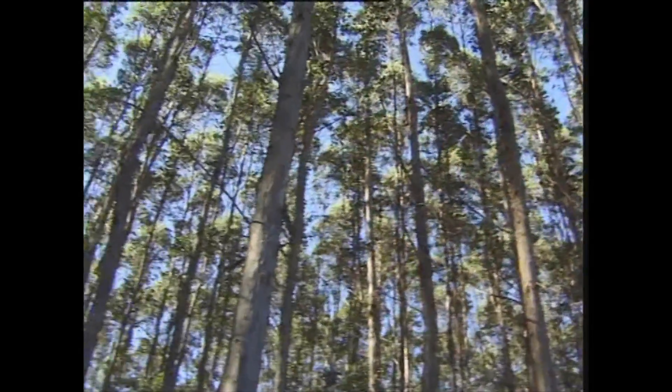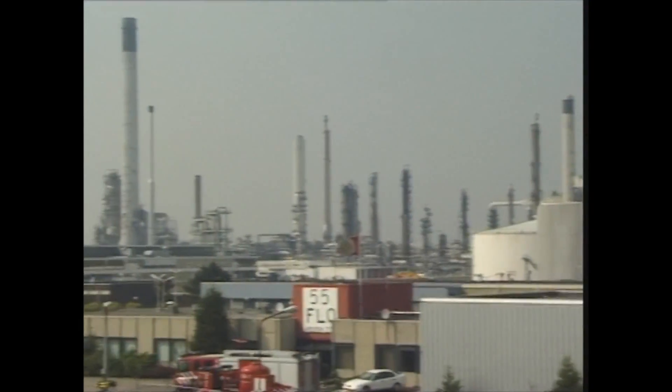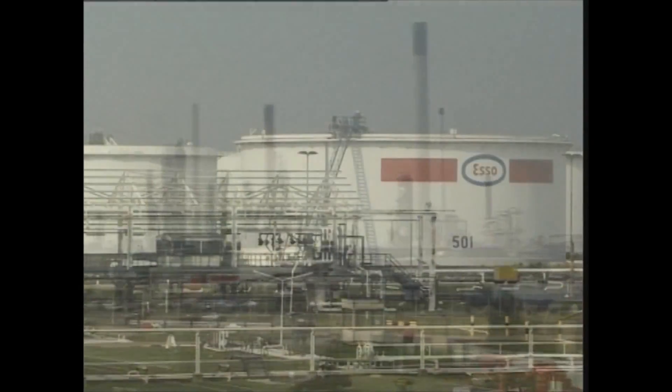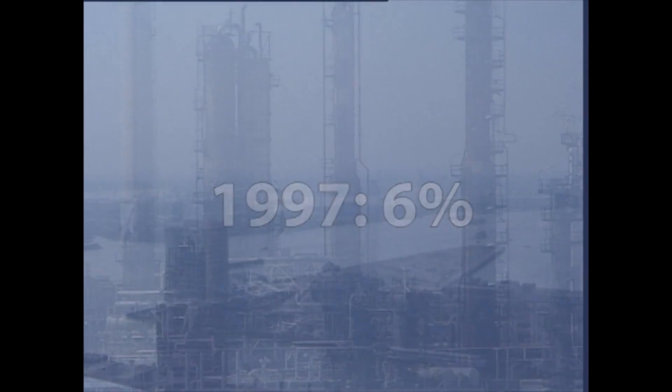Bioenergy technologies use renewable biomass resources to produce, for example, electricity, heat, automotive fuels and chemicals. The current EU target is to double the share of renewable energy in primary energy production from 6% in 1997 to 12% in 2010.